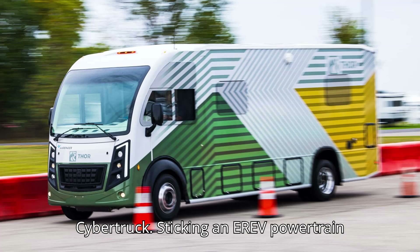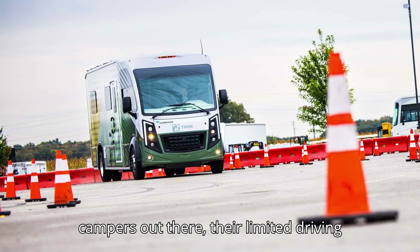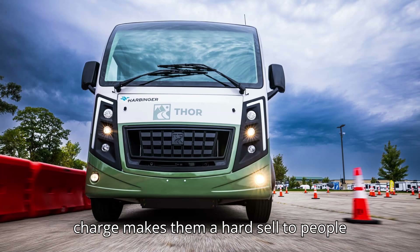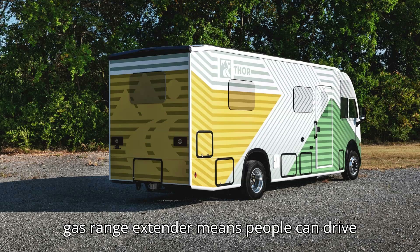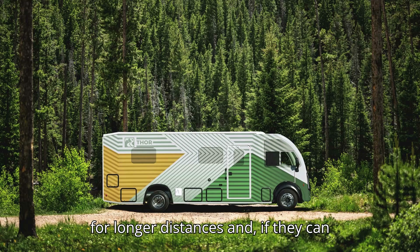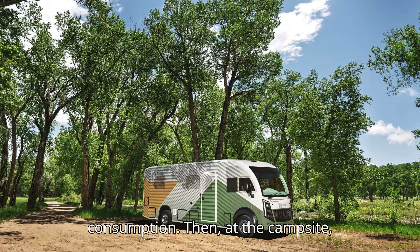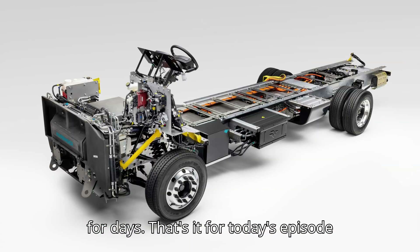Sticking an EREV powertrain under the shell of an RV makes a lot of sense. While there are all-electric campers out there, their limited driving range of roughly 200 miles on a full charge makes them a hard sell to people who like to go on long journeys. Adding a gas range extender means people can drive longer distances, and if they leave for a trip with a full battery charged at home, they benefit from lower fuel consumption. Then, at the campsite, everything inside the RV can run on the batteries without using a drop of fuel for days.